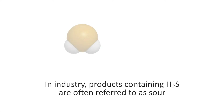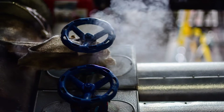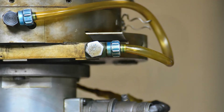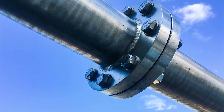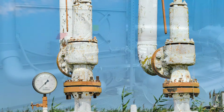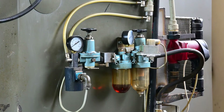In industry, products containing H2S are often referred to as sour. Common leak sources at the equipment level include valves, fittings, seals, flanges, drains, pressure safety valves or PSVs, vent lines, and sample test ports.